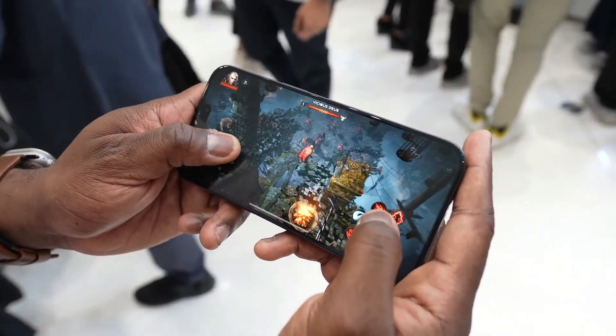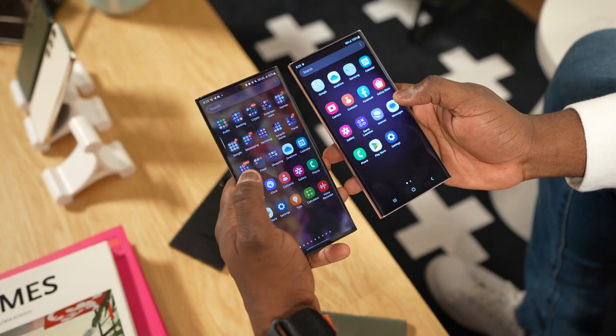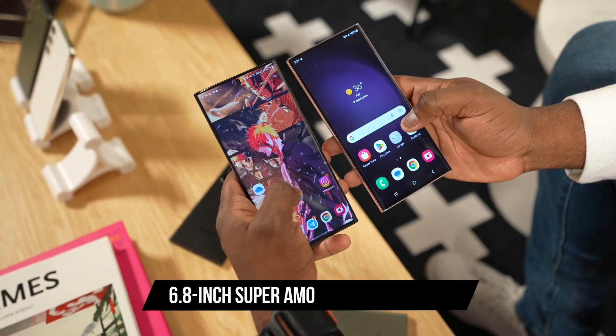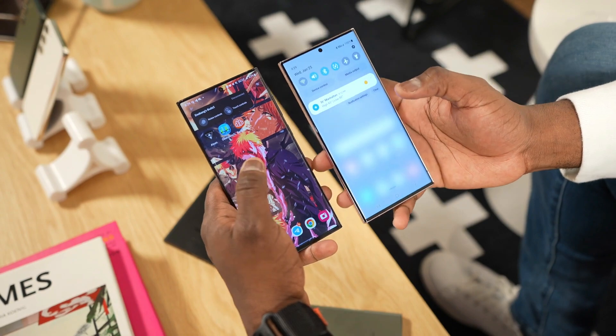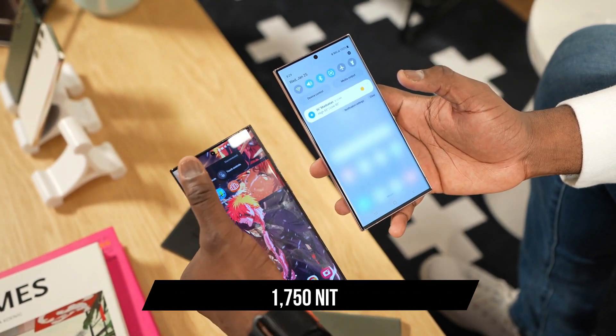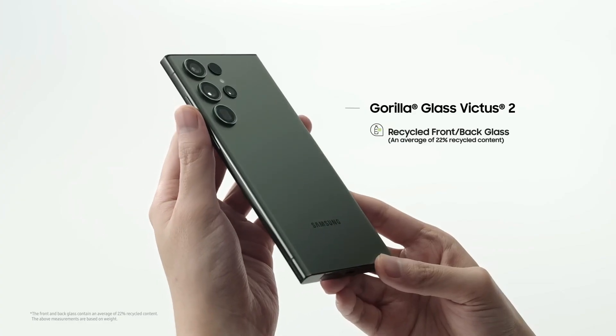It's flat with uniform bezels and a Dynamic Island cutout that houses various widgets and updates. The S23 Ultra rocks a 6.8-inch Super AMOLED display with a 120Hz refresh rate and a peak brightness of 1,750 nits. Its bezels are minimal with a tiny front camera cutout.